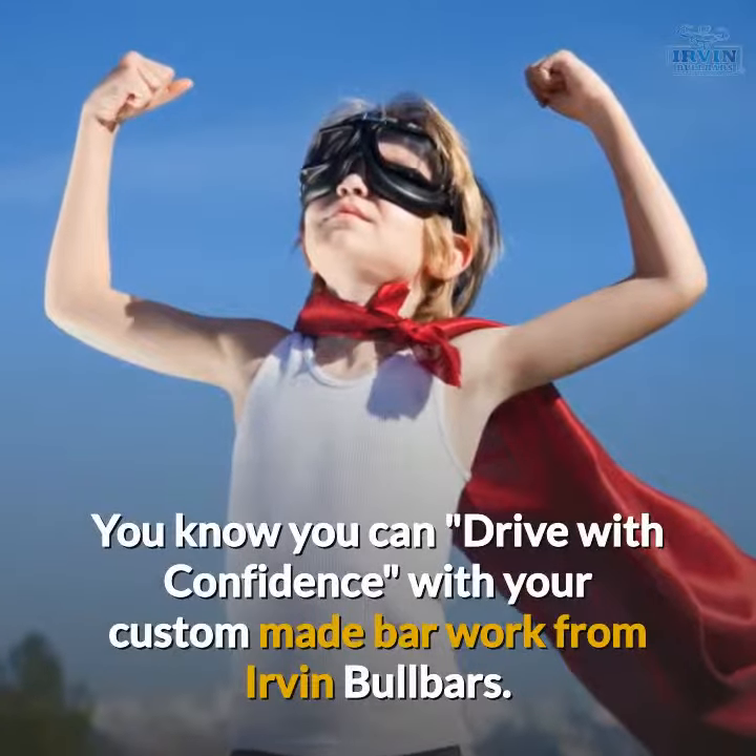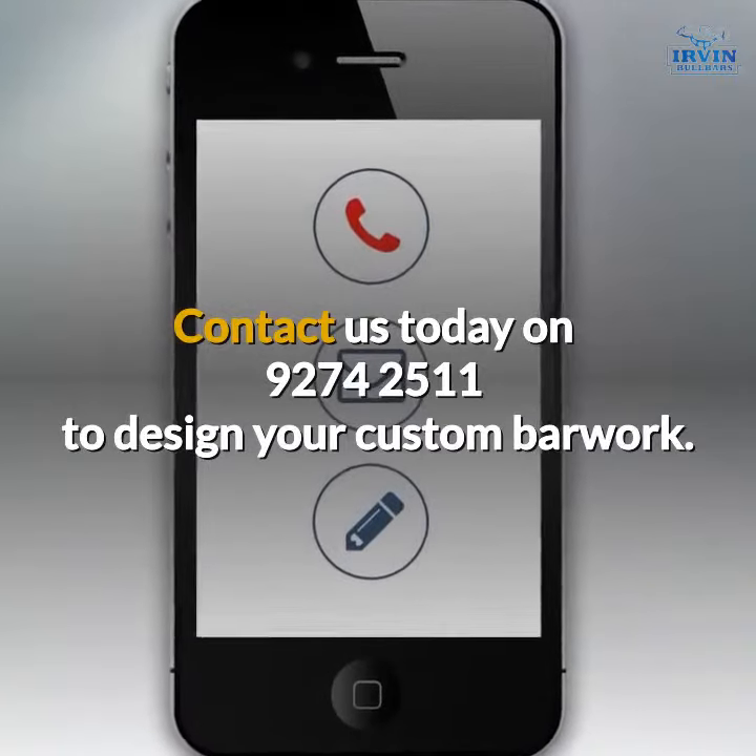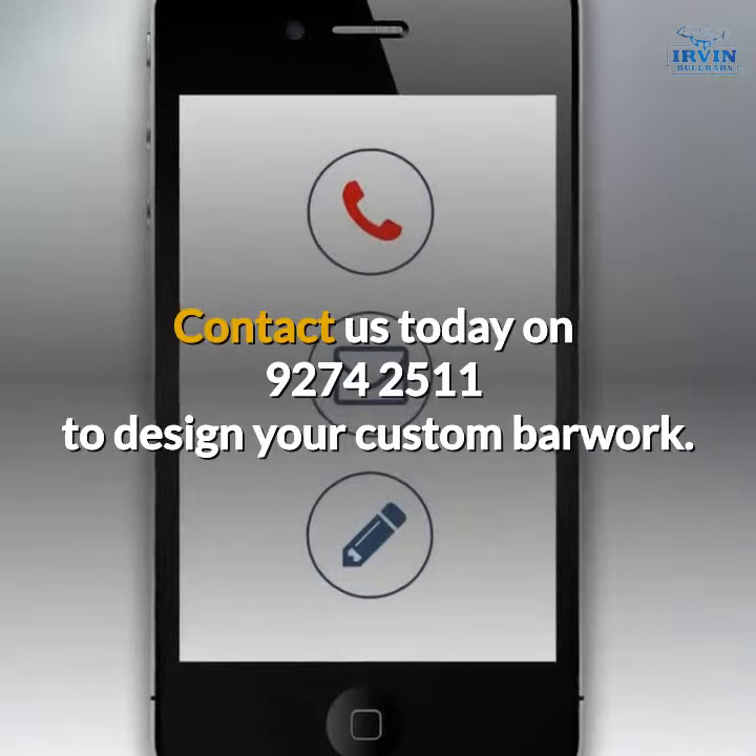You know you can drive with confidence with your custom made bar work from Irvine Bull Bars. Contact us today on 9274 2511 to design your custom bar work.